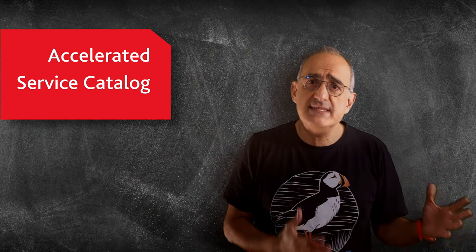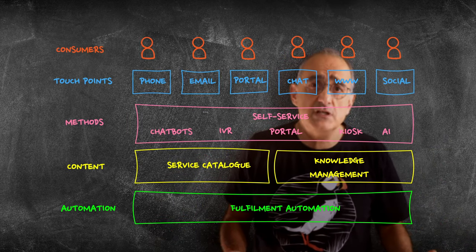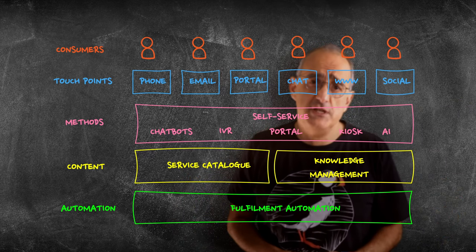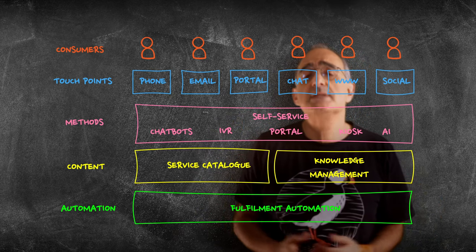While the accelerated service catalog can be delivered fully within two to three weeks, it is the cornerstone of Fusion's wider omnichannel adoption strategy. This includes a maturity roadmap covering service catalog, virtual agent adoption, knowledge-centered service, and of course fulfillment automation — helping you to formulate an adoption and continuous optimization plan supporting your business priorities.